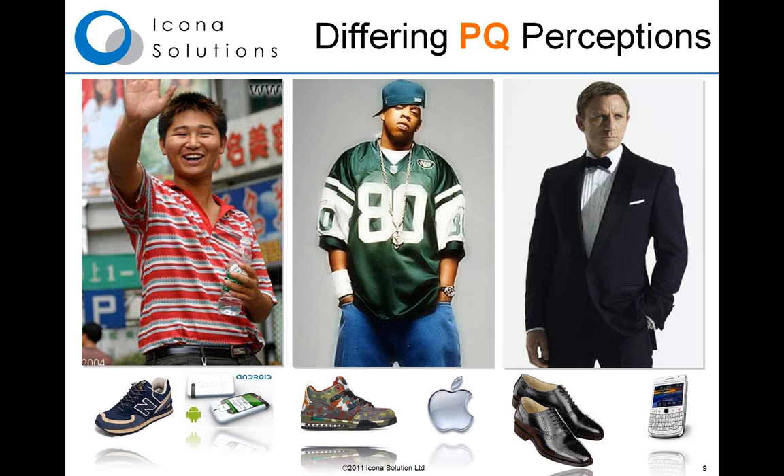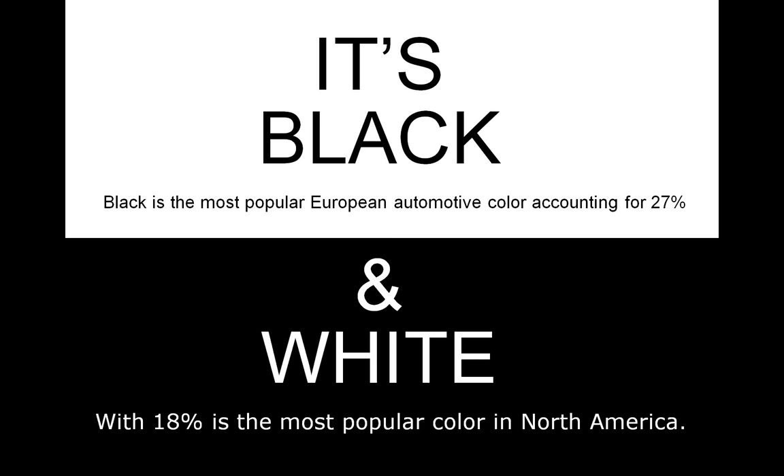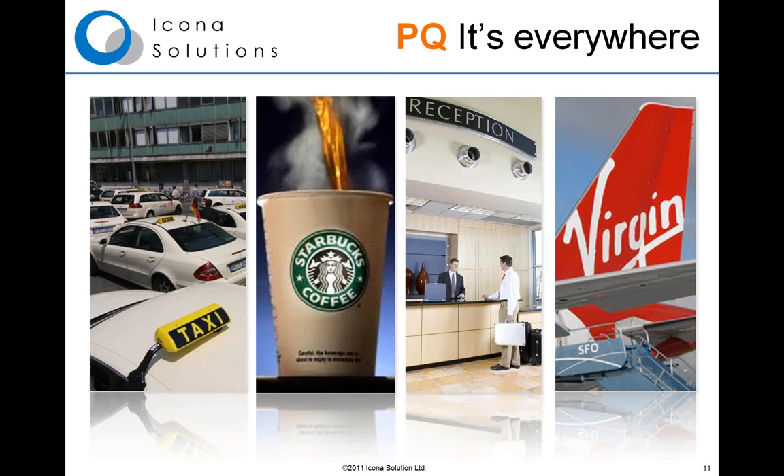Different brands and different markets attack this problem in different ways, and this can vary depending on age and culture. For example, in Europe, black is the most popular color for vehicles, with 27% of all vehicles purchased in black. Whereas in North America, 18% of vehicles have white paint, making it the most popular color. What we do know regarding perceived quality is that PQ is everywhere — it's in every brand and every product we buy today.